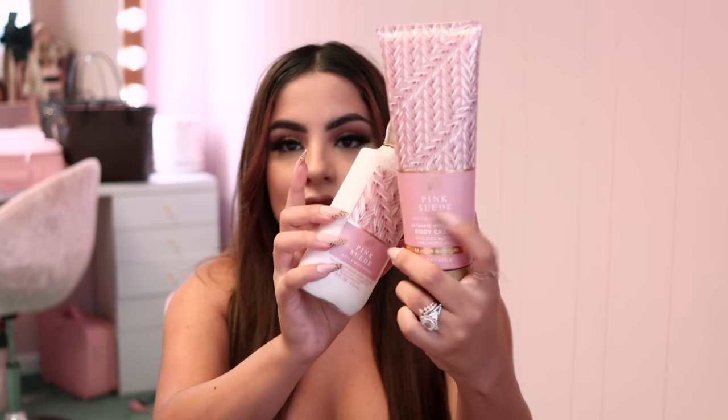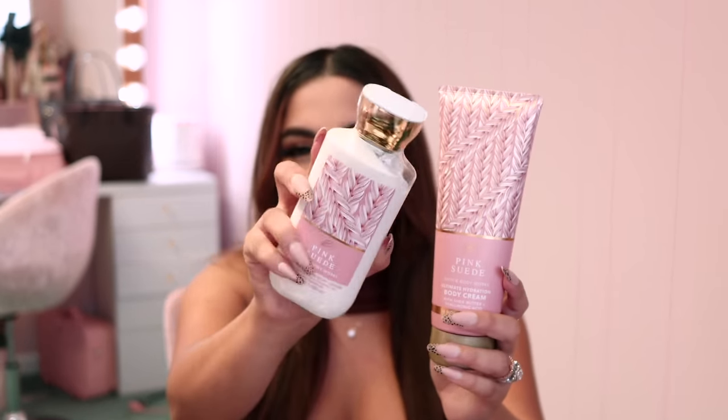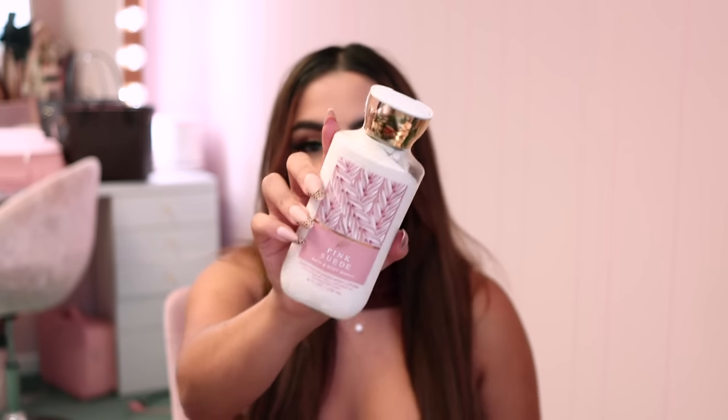I loved Pink Suede so much that I picked up the daily nourishing body lotion too. Normally I always get the ultra hydration ones, but this smaller bottle I can throw in my purse a lot easier — it's better as a hand cream. I just wanted to have two lotions: one I can keep at home and one I can throw in my purse or my car.